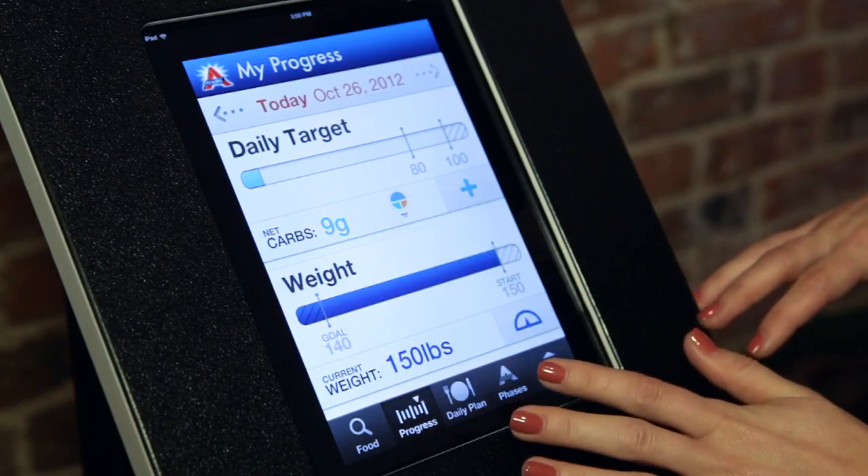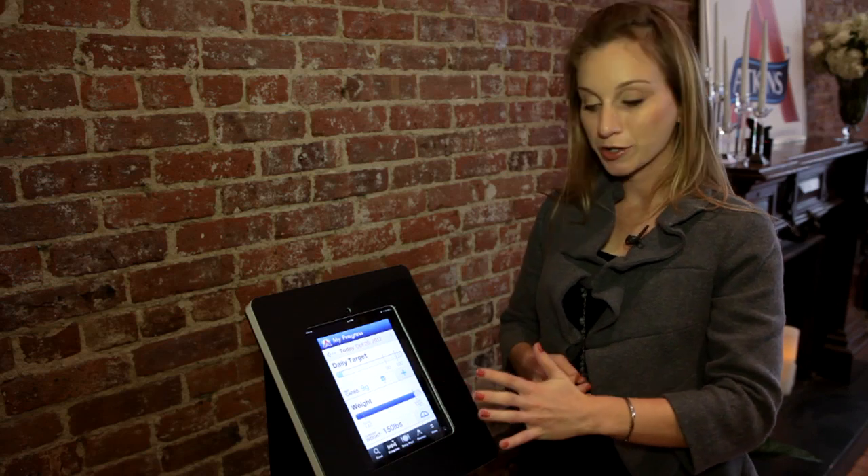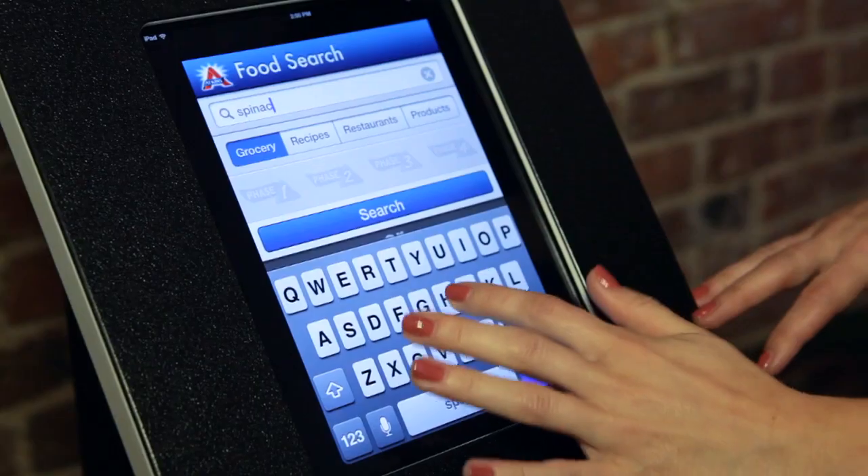When you initially log in, you get to see your daily information — your amount of daily carbs you're allowed to have, your goal weight, and so forth.